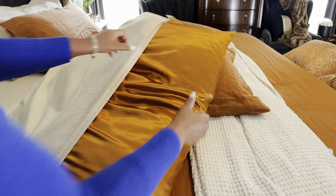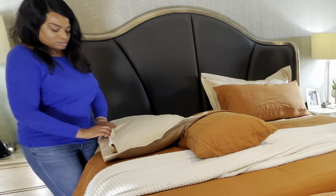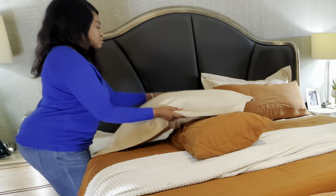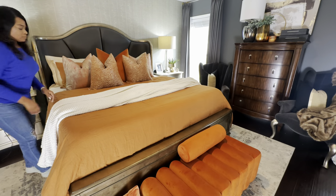Look how well it blends with the pillows I already had — absolutely love it. I'm going to put it inside the bedspread pillow cover, and of course I made the bed off camera because we already know the steps it took.